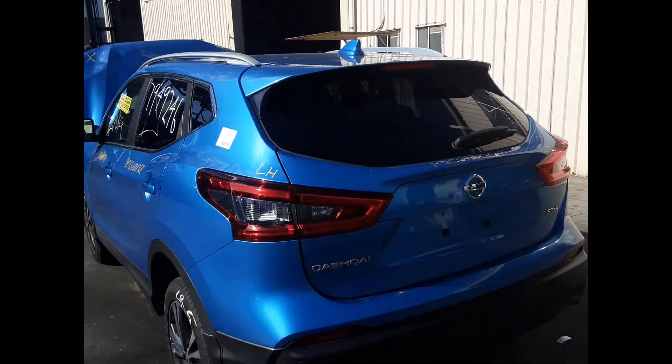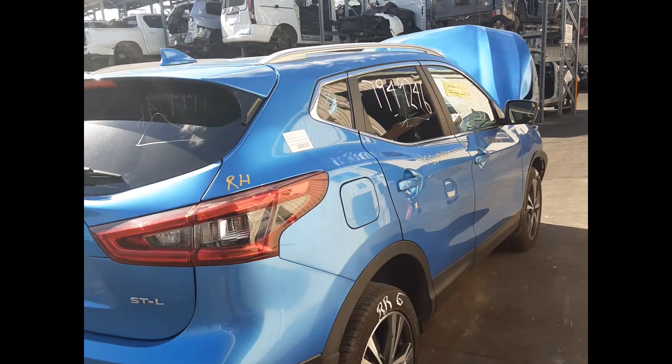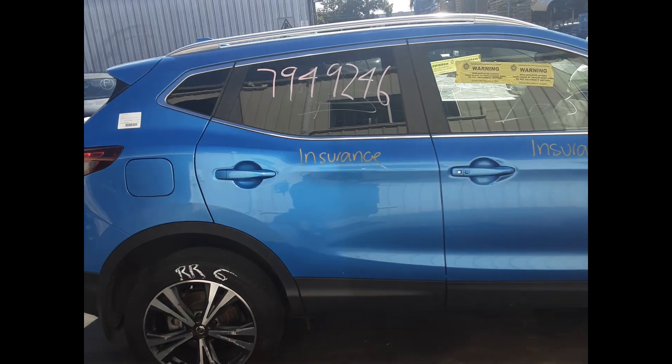Left rear tail light. Left rear tailgate, no dents. Right rear tail light. Right rear 18 inch factory alloy with a good tyre. Right rear door, no dents.